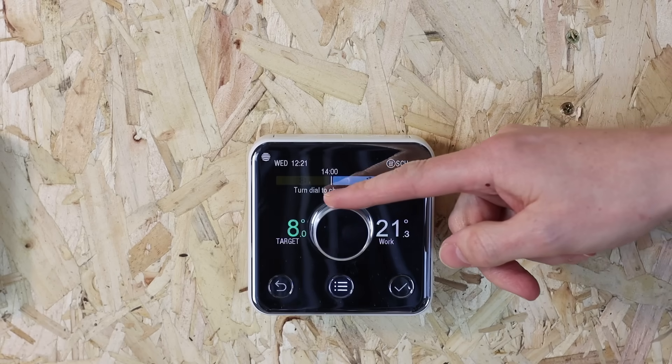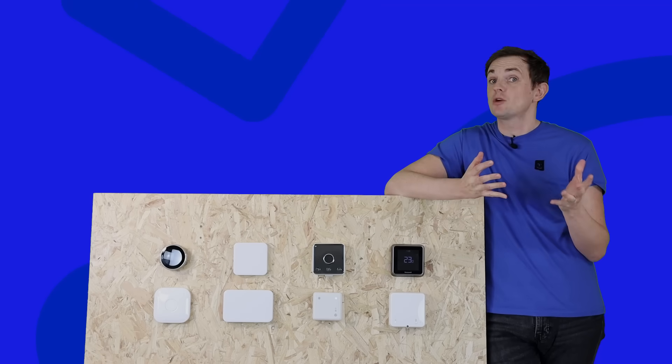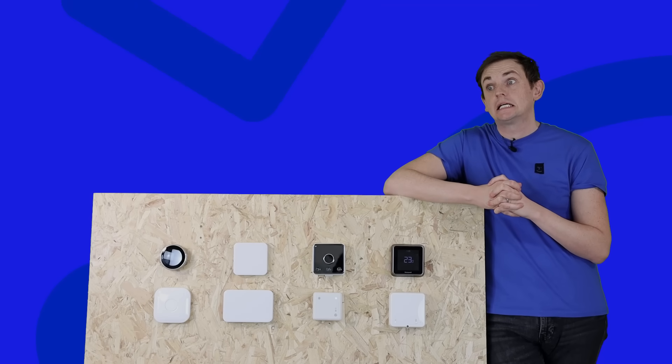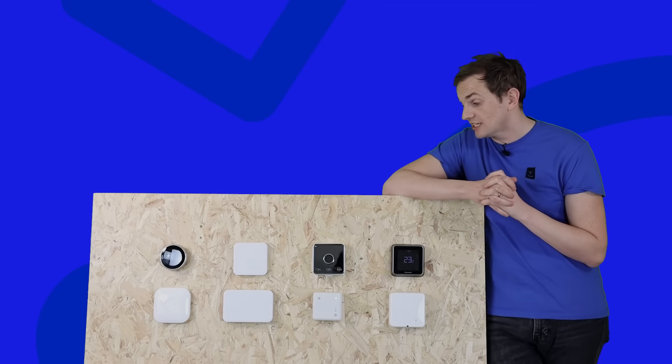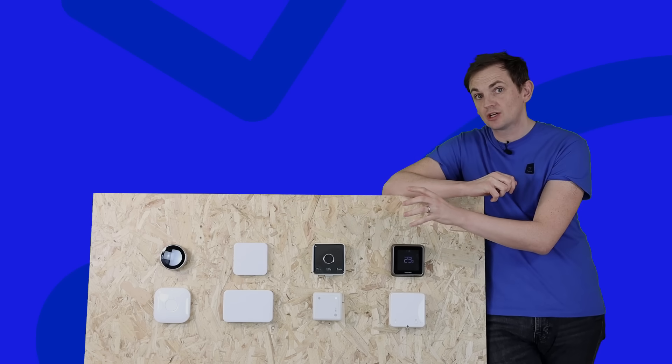Hive were an early adopter in the tech space for smart thermostats. They were bought some years ago by British Gas. It is a good product — relatively easy to use, it looks okay, although it's a little bit chunky.